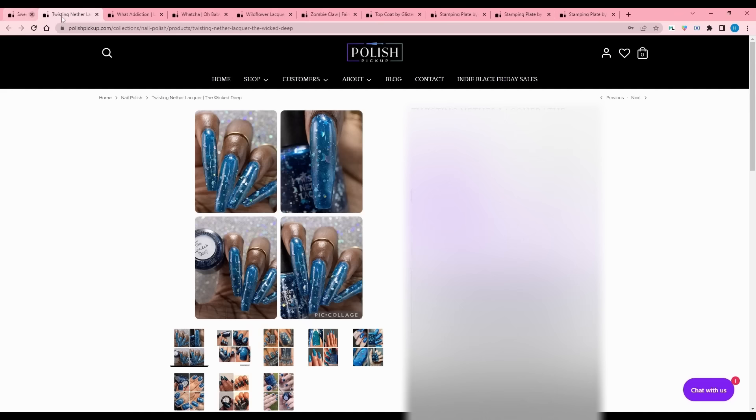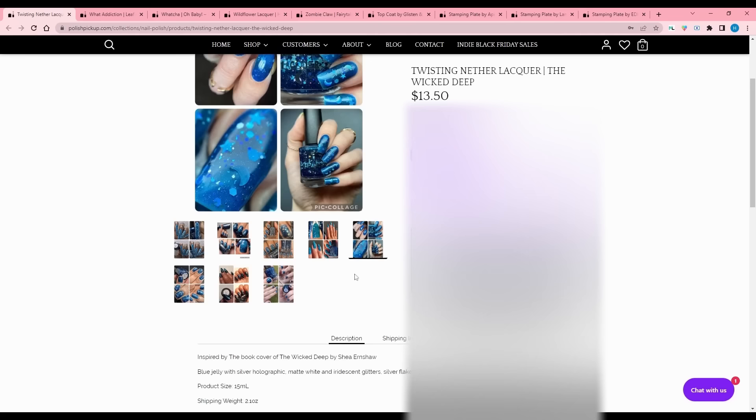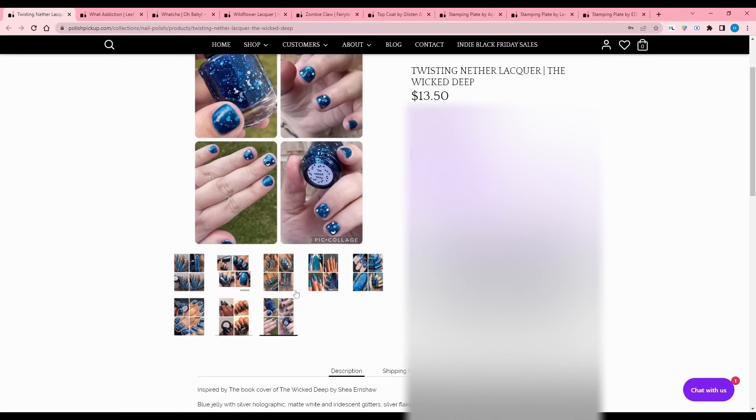Twisting Nether Lacquer - The Wicked Deep, inspired by the book cover of The Wicked Deep by Shea Earnshaw. I'm a sucker for star and moon glitter for sure. It is a blue jelly with silver holographic, matte white, and iridescent glitters, silver flake, and moon and star glitters. 200 available. This is really cool and I really like it, but no blues - no blues, Hillary.